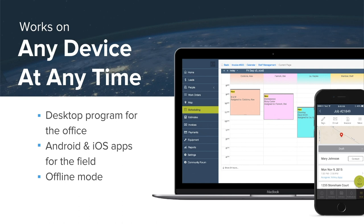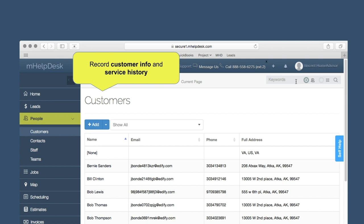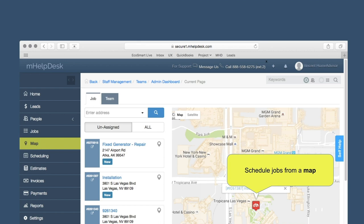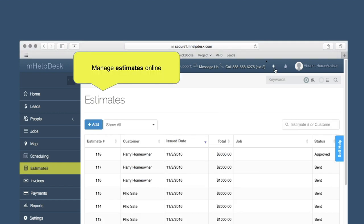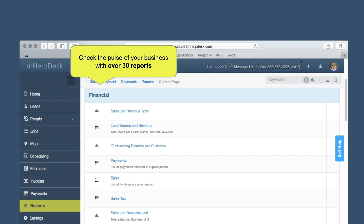What we just went over are the basics of how mHelpDesk and HomeAdvisor can help you save time and win more jobs — and it does so much more. If you work in the office or with a large team, we also have a web portal you can use on any desktop computer or laptop. You get a fully featured web portal to manage all your HomeAdvisor and non-HomeAdvisor leads, a customer database to store all your service history, staff management for large teams, job progress tracking with a map view of your customers and workers, scheduling by location, Google Calendar and HomeAdvisor Instant Booking integration, management of all your estimates and unpaid invoices, and you can keep a pulse on the health of your business by running over 30 reports.